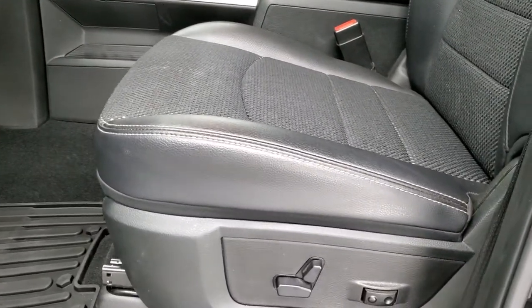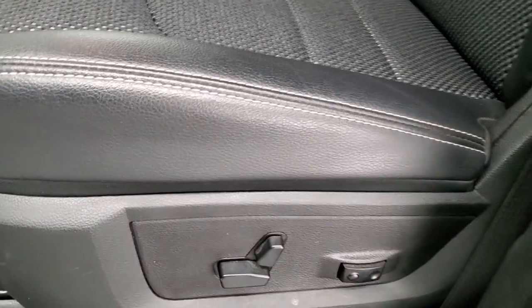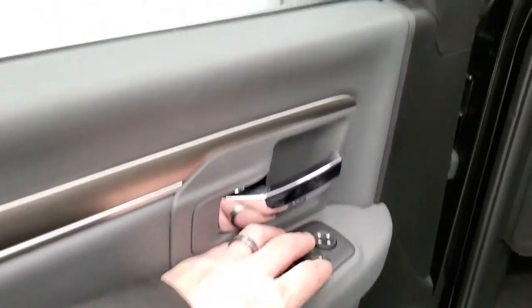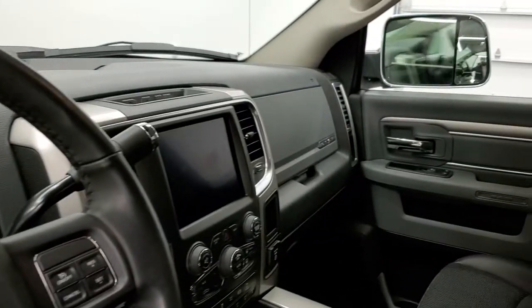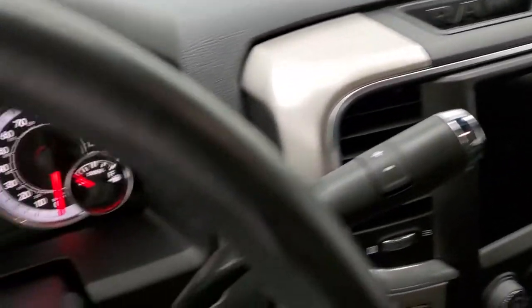Inside, the Lone Star Silver package gives you the black cloth and leather seats — no rips or tears on the seats; they're in really nice shape. Power driver's seat, factory all-weather floor mats, auto headlamps, power pedals, power windows, power locks, and power mirrors. These mirrors do power fold in when the ignition is on — and they also power fold out. I always like showing both sides so you know that both sides are working.